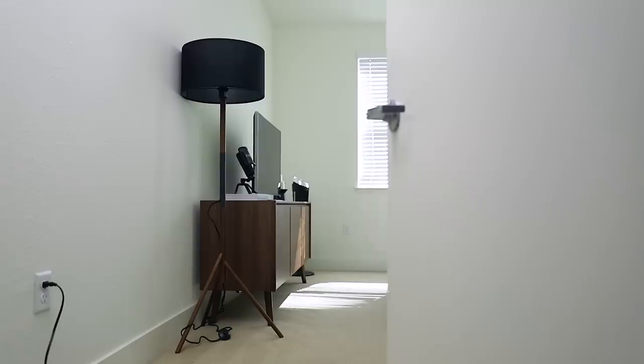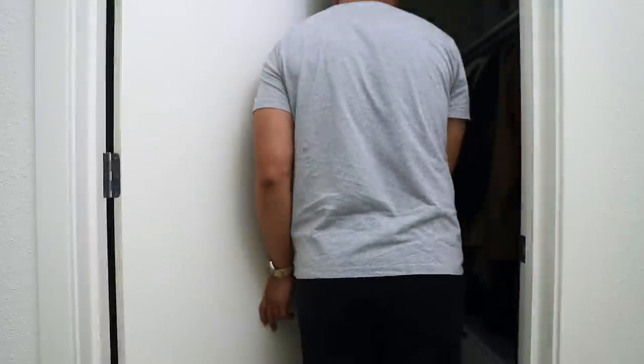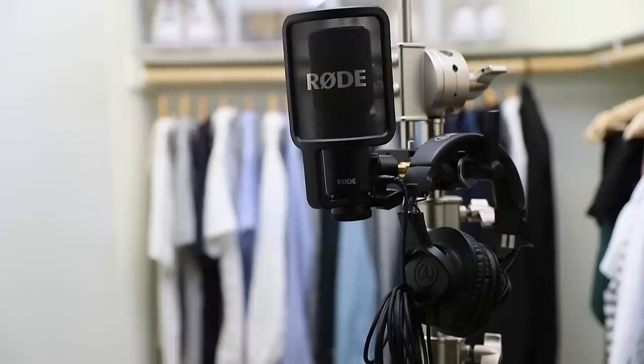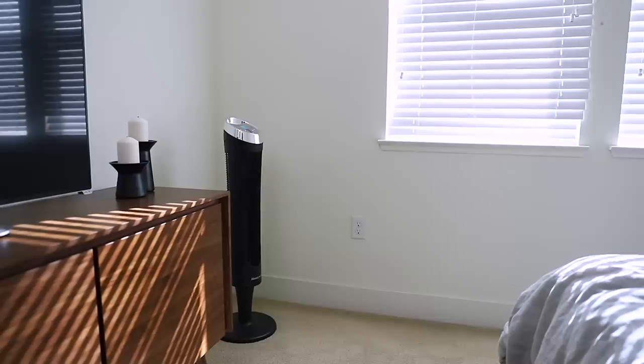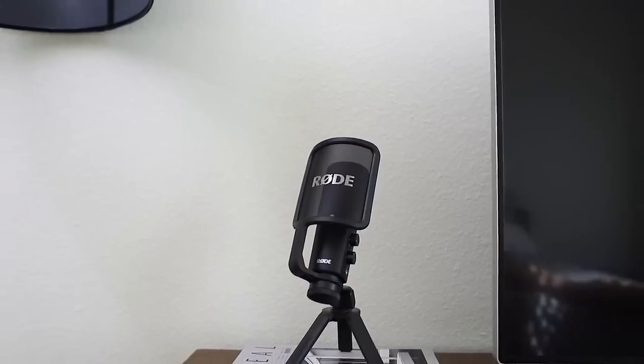Finally, the last space in our apartment is the bedroom. First thing in our bedroom is our closet. A dedicated closet tour is coming, but in the meantime here is a sneak peek. Fun fact — this is where I record my voiceovers, as the clothes do a great job of absorbing sound. Besides our closet we also have this sideboard that we use to store some of our winter clothes. On top of the sideboard we have a TV and the mic that I use to record my voiceovers.